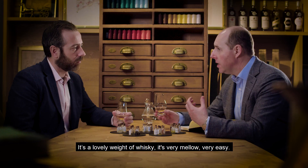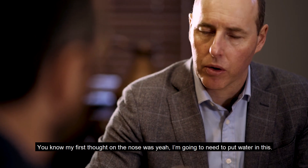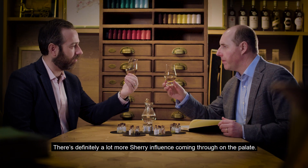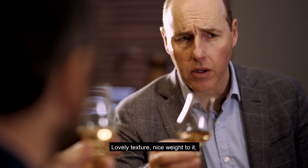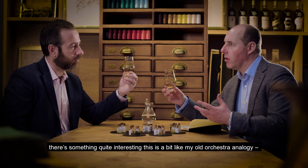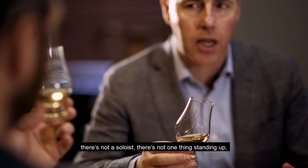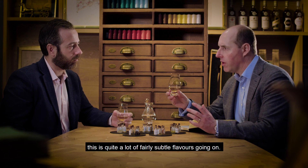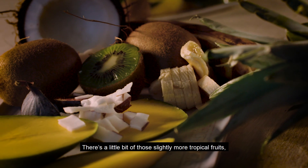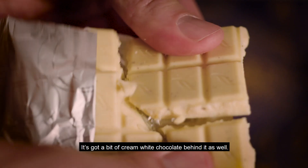It's very mellow, very easy. My first thought on the nose was that I'd need to put water in this, but you don't really need water for the palate. There's definitely a lot more Sherry influence coming through on the palate. Lovely texture, nice weight to it. This is a bit like my old orchestra analogy — there's not a soloist in this, not one thing standing up. There are quite a lot of fairly subtle flavours going on: a little bit of tropical fruits, almost a touch of summer strawberry, and a bit of cream white chocolate behind there as well.